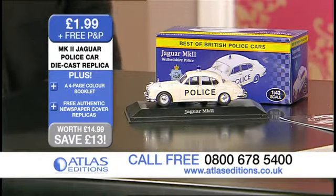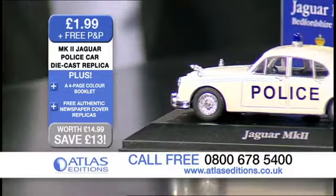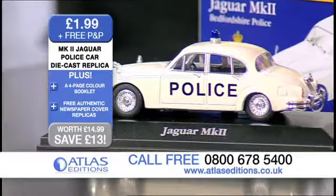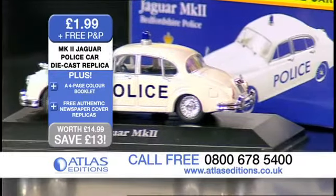Absolutely, and this was first introduced by the police in the early 1960s and it was in service for a good decade plus. And it was a great motor car because it was designed for the high-speed chase.